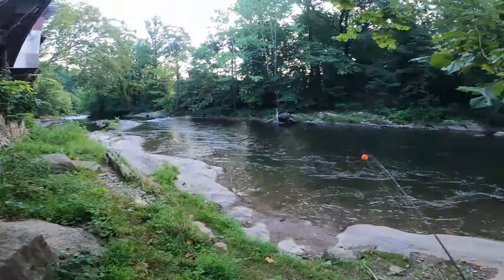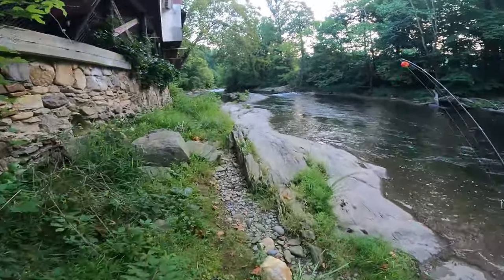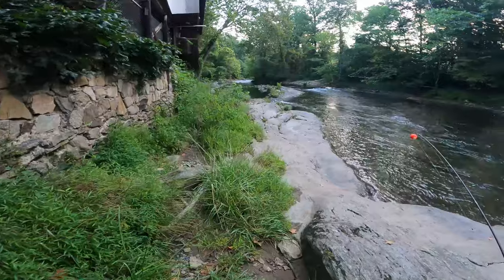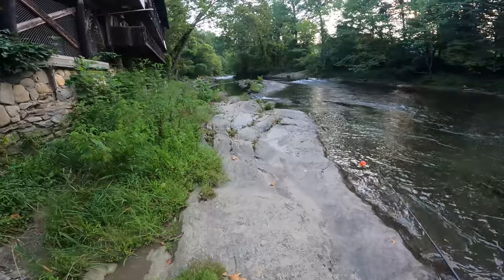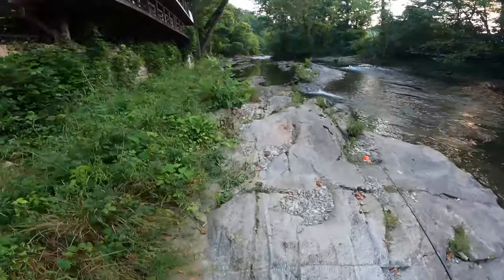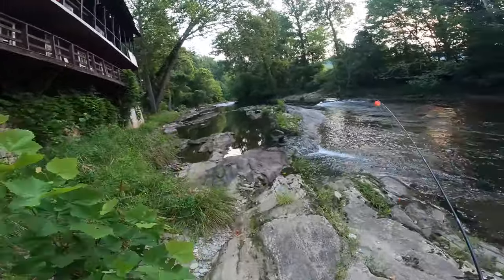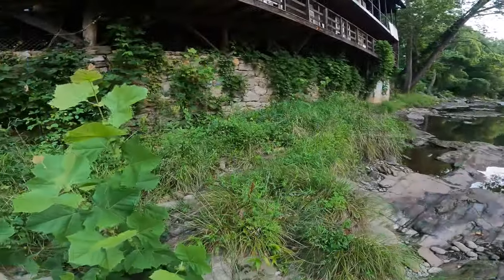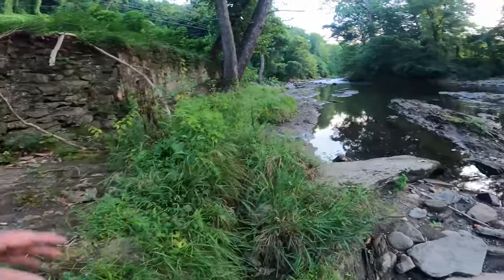We got two good holes right in here that you can hit with your live bait now. Around 10 o'clock — this is summertime — you're going to have your tubers coming down here. But it really doesn't interfere with the fish in my opinion. You just have to stop when one comes by you. We're going to walk right over here to our first hole. Remember the totem pole — you can't miss that, it's right across the road.